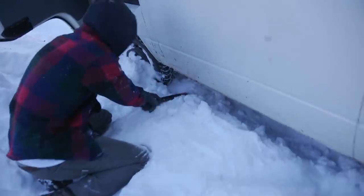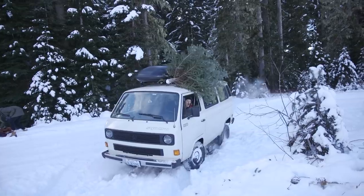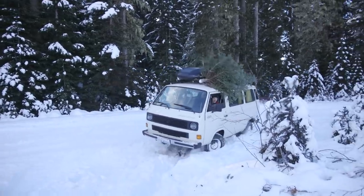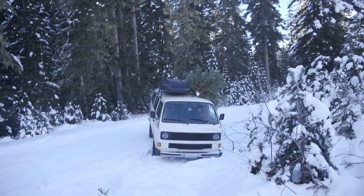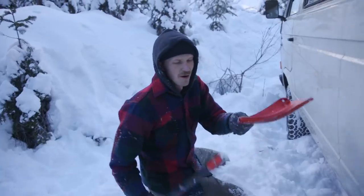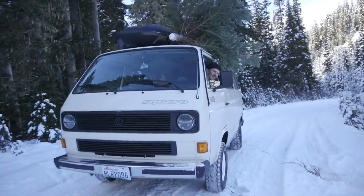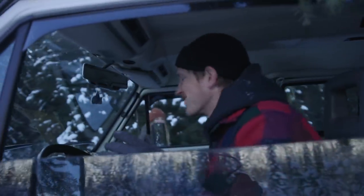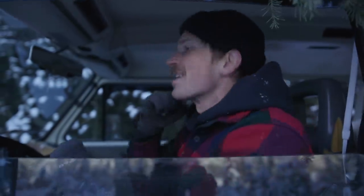Taking out the van. Now we're just in a different ditch. The shovel broke, so please like this video. All right, we got out! We didn't film it because I honestly had my doubts. Taylor and Julia both pushed from the front. We stacked the branches under the back. So yeah, smash that like button.